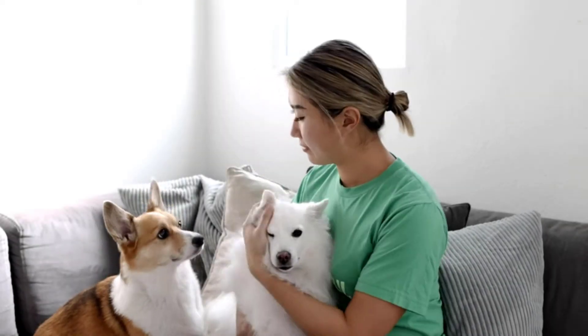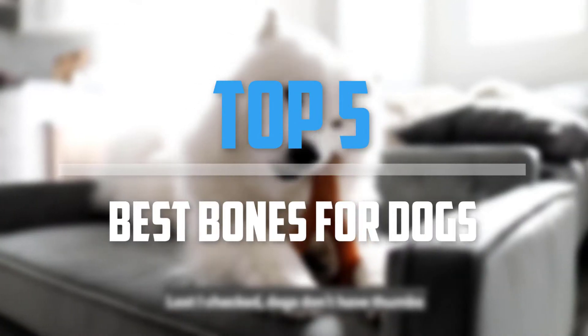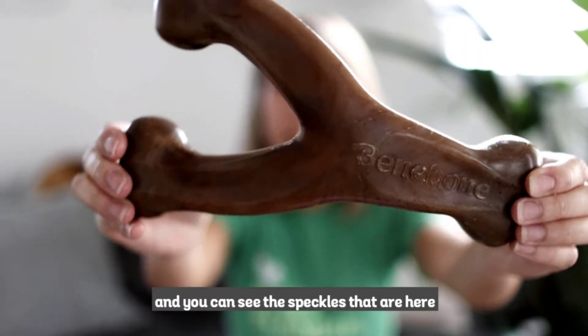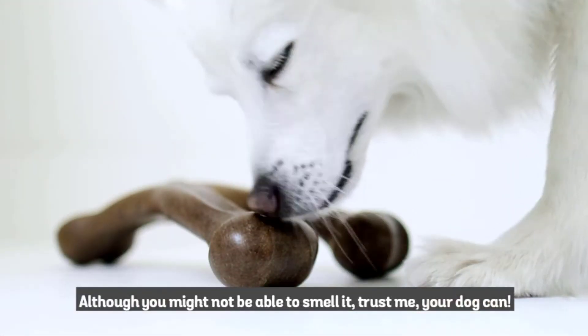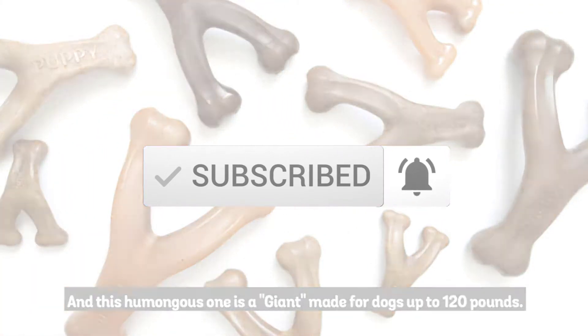Are you looking for the best bones for dogs in your budget? In today's video we break down the top 5 best bones for dogs. I made this list based on their price, quality, durability and more. To find out more information about these products, you can check out the description below and also make sure you subscribe for more reviews. So let's get started with the video.